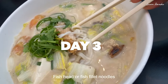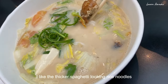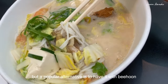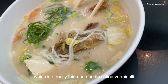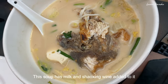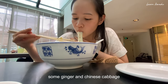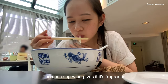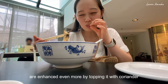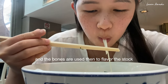Fish head or fish fillet noodles — this is another one of my favorite rice noodle dishes. I like the thicker spaghetti-looking rice noodles, but a popular alternative is with bihun, which is a really thin rice noodle called vermicelli. This soup has milk and Shaoxing wine added to it. Oftentimes you'll see tomato pieces, a little bit of preserved vegetables, some ginger, and Chinese cabbage. The Shaoxing wine gives it a fragrance, enhanced even more by coriander and spring onion. The fish fillet or fish head is usually fried till crispy and the bones are used to flavor the stock.